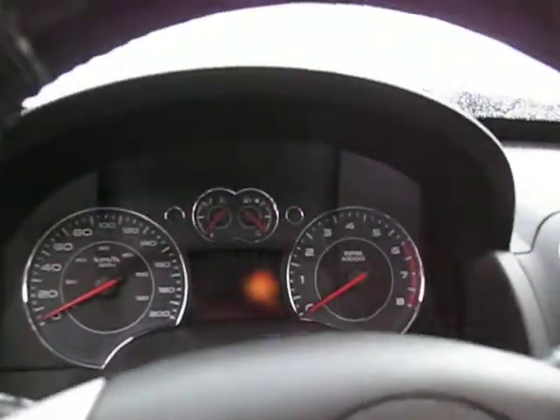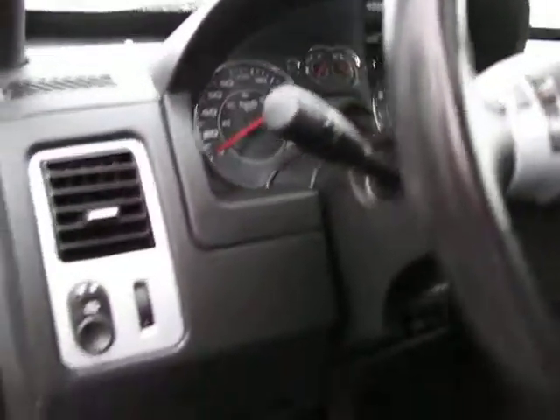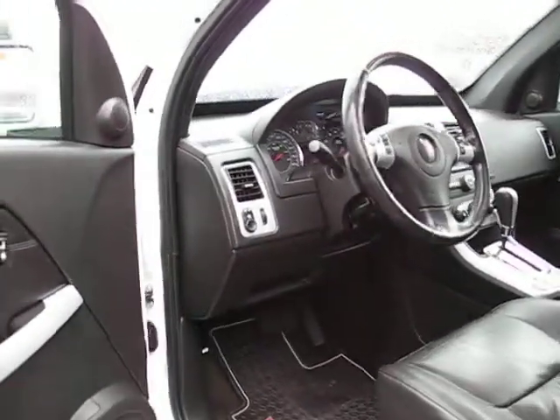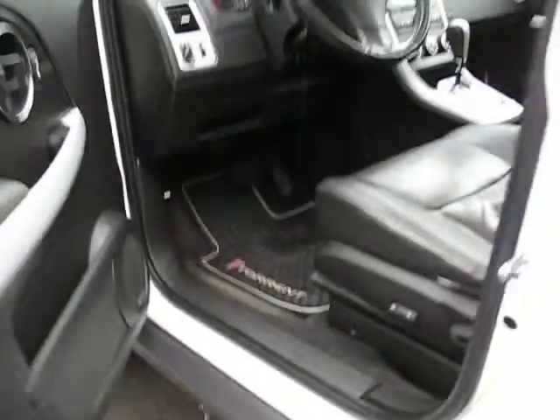With power windows, power door locks, power mirrors, heated mirrors, power seats — so it's a full load.